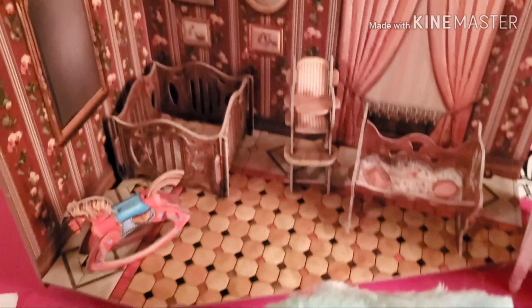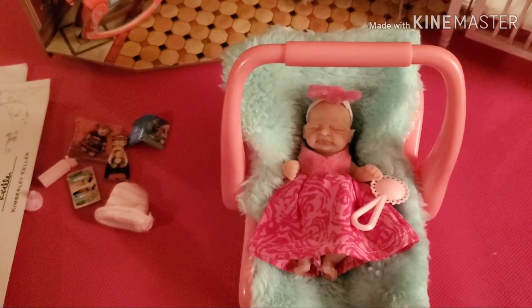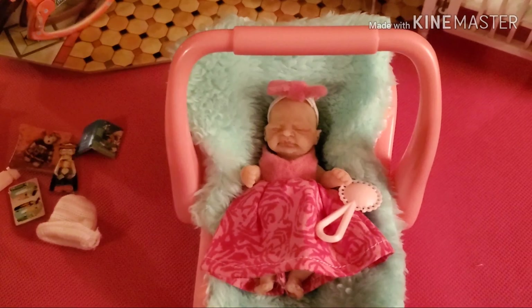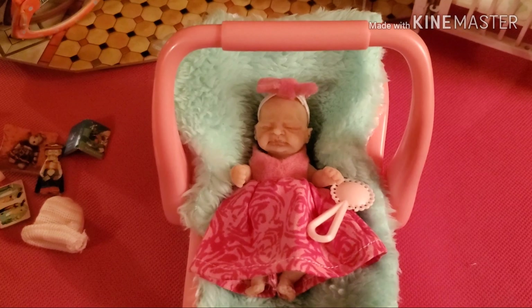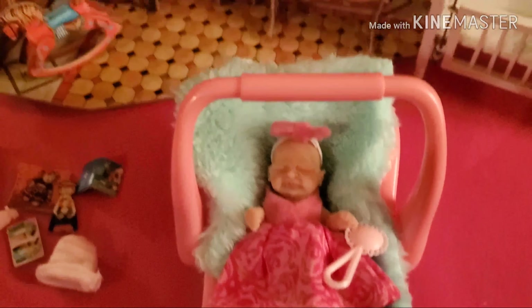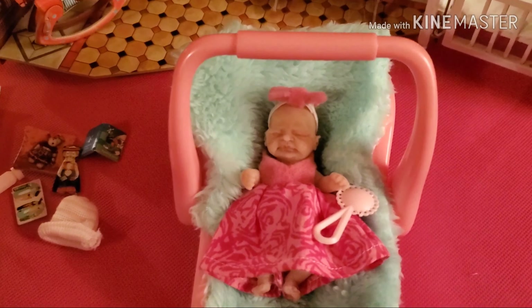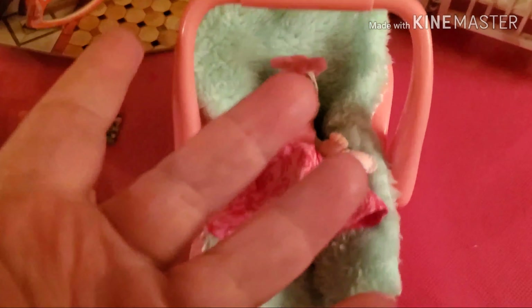I was so thrilled that he got this for me, it was so sweet. I named her baby Ruthie, so please welcome little Miss Baby Ruthie! I hope everyone's having a great new year — we'll talk to you next year, bye-bye!